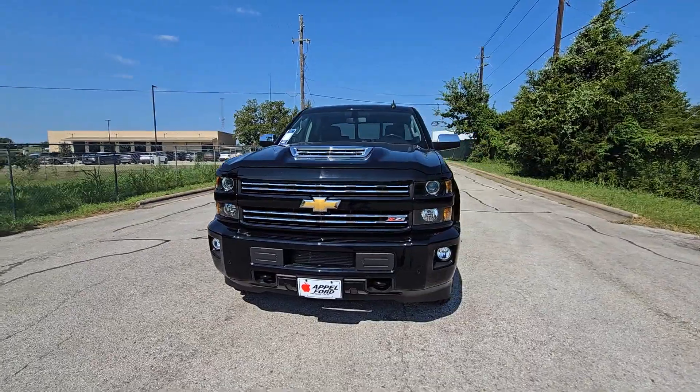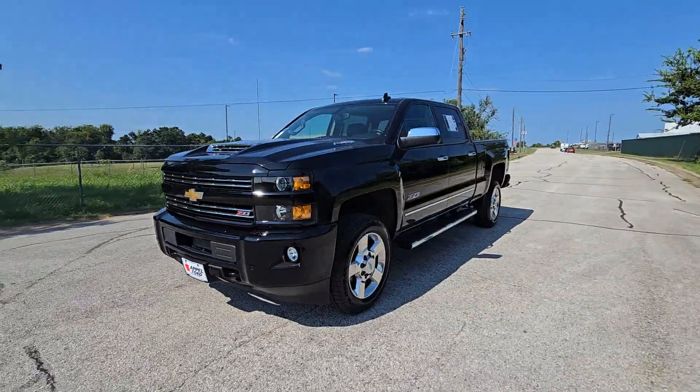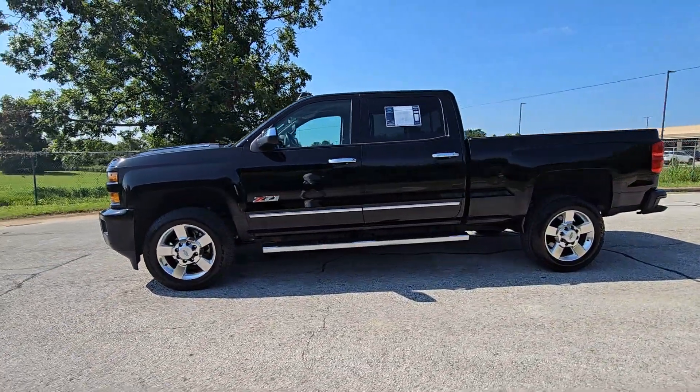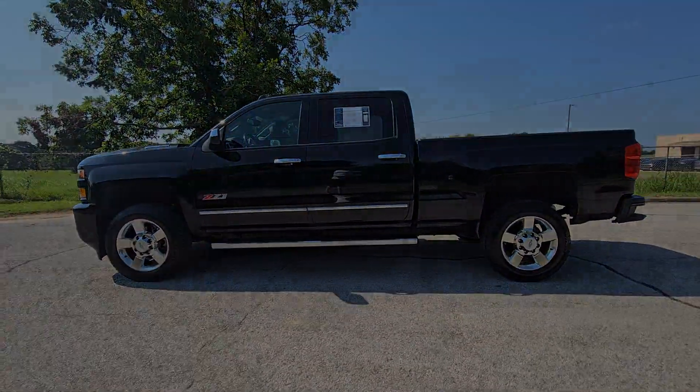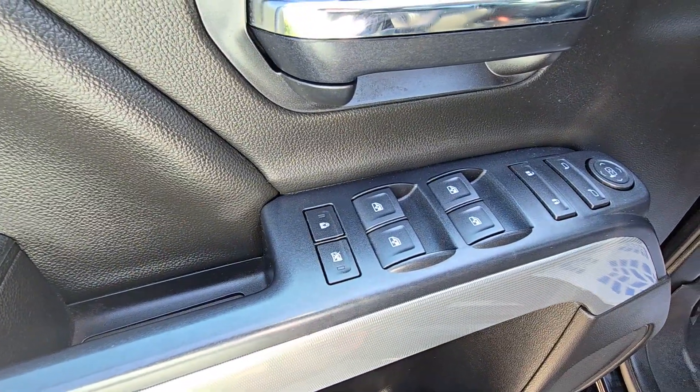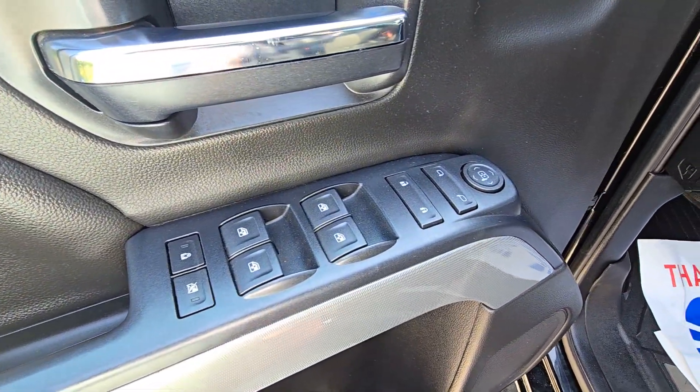These are just some of the great options this vehicle comes with: touchscreen infotainment system, navigation system, turbocharged engine, bed liner, fog lamps, heated mirrors, four-wheel drive, satellite radio, aluminum wheels, and Wi-Fi hotspot.